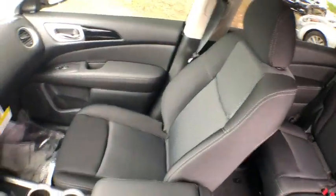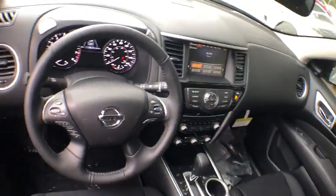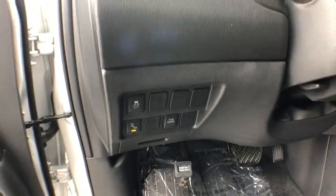This vehicle has less than 100 miles. Here are some of this vehicle's great options: traction control, dual airbags, leather wrapped steering wheel, alloy wheels, power steering.